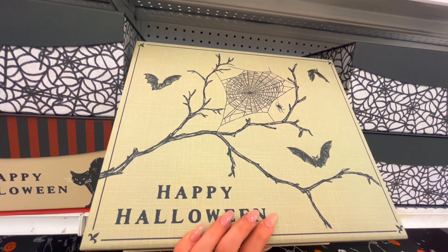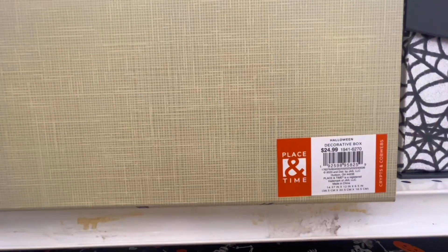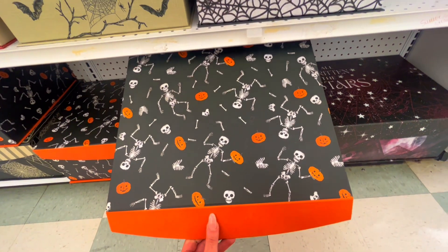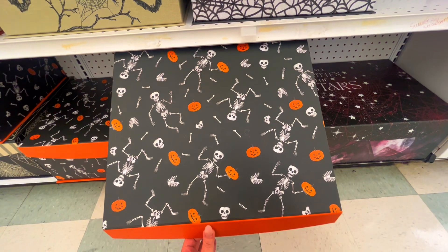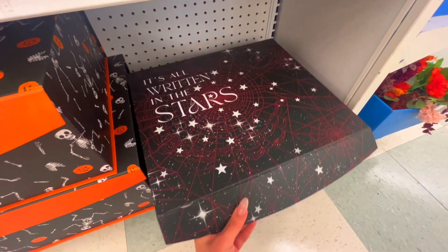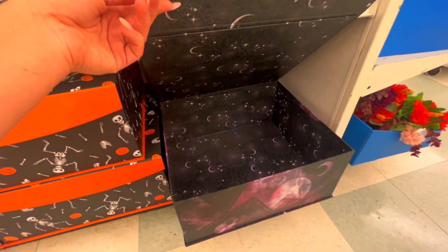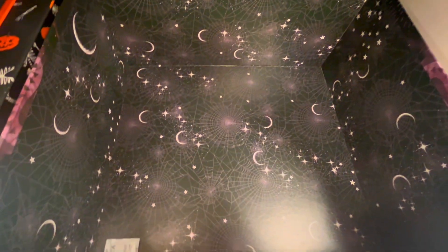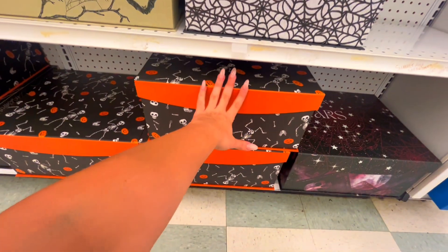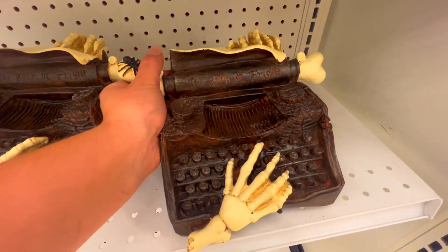'Happy Halloween.' The bigger boxes are $30. They have the same version of the little one up top right here. Same thing with this one — 'It's all written in the stars.' There's a bunch of little loons in there. Very neat. I kind of want one. Very cute.